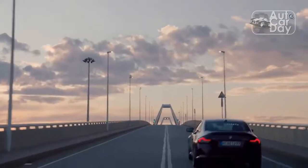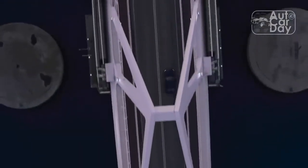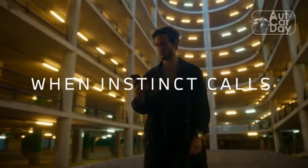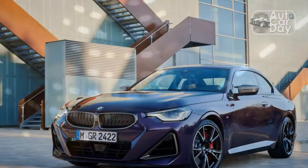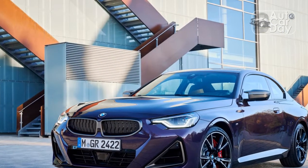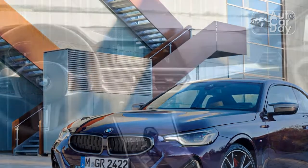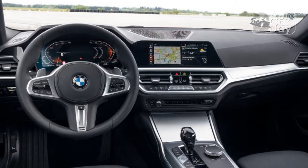The M240i's borrowed interior components, meanwhile, are disappointing. All the same elements from its big siblings trickle down, minus one or two specific cues like triangular stitching on the door panels and an LED lighting signature with M colors. A bevy of soft black plastic lines the dash and door panels, a piano black shifter sits dead center, and Dakota red leather covers the seats. It all looks nice and feels luxurious, but it's a carbon copy of other BMW interiors.